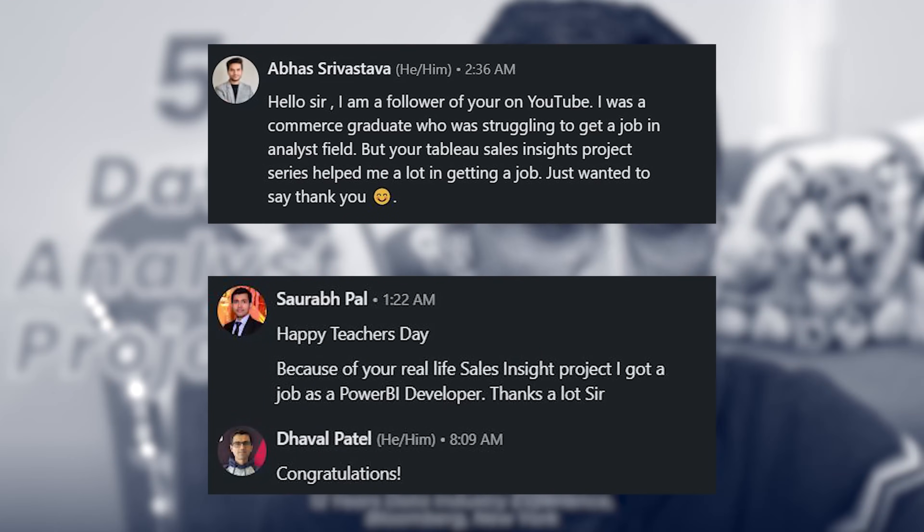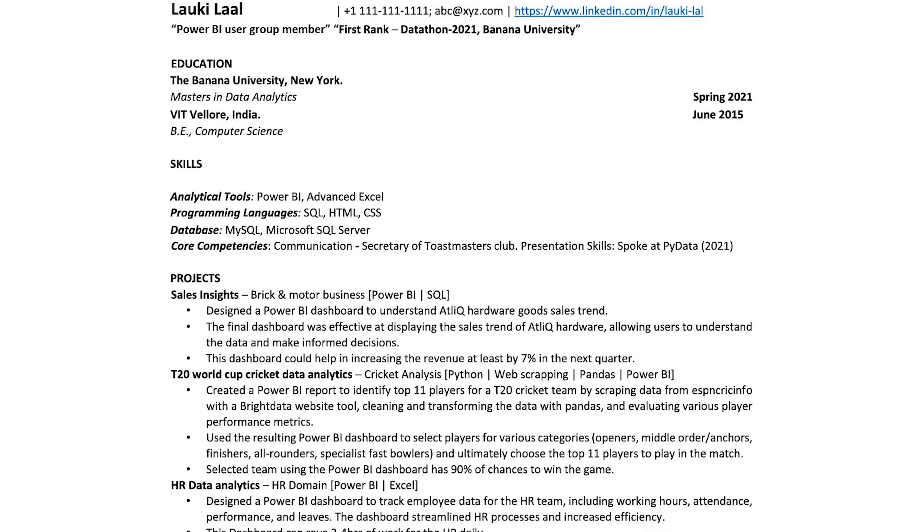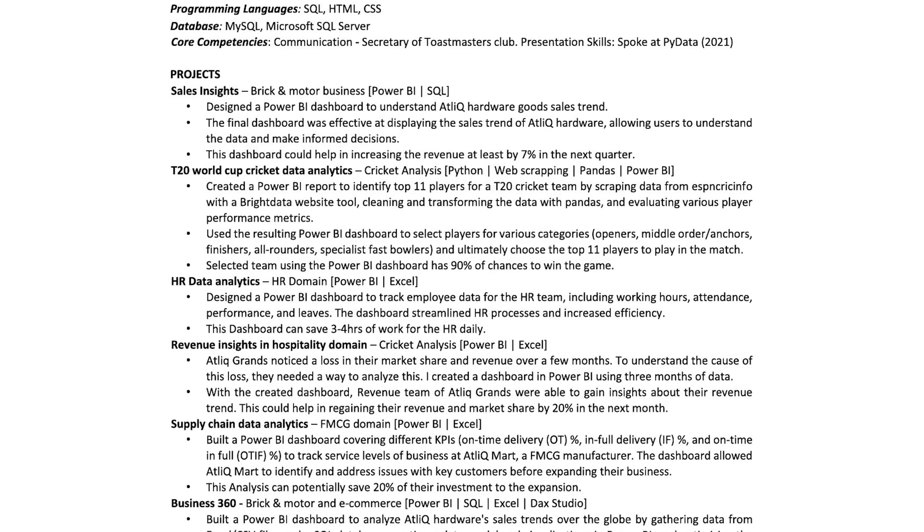I'm going to talk about five projects that have helped my subscribers get a data analyst job. These are free guided projects with all the materials including a resume sample that mentions these projects. Let's get started.